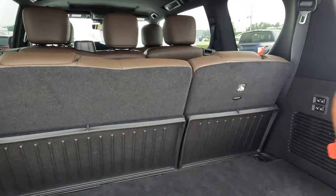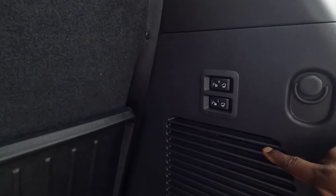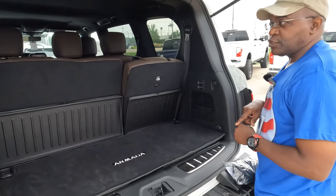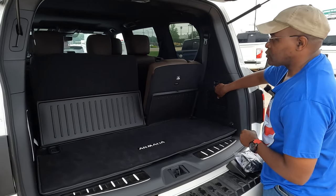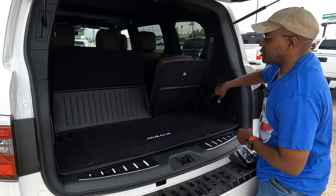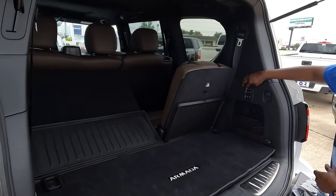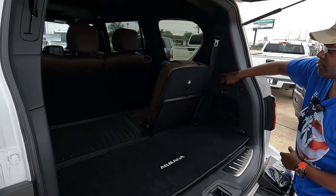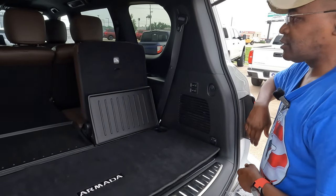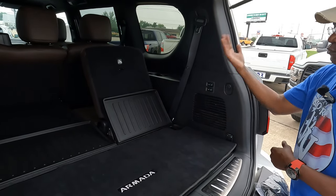You can fold the third-row seats down to increase cargo capacity. There's a button on the bottom and top for right and left. Push the button once and the seat goes down — you don't have to hold it. If you push the button again while it's moving, it will stop in place. On the right side it works the same way — push once, the seat goes down, push again to stop or change direction.